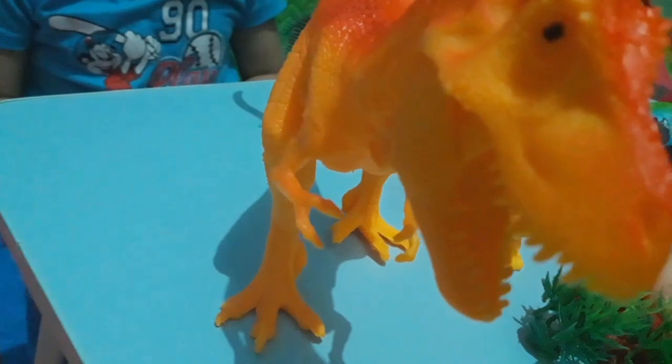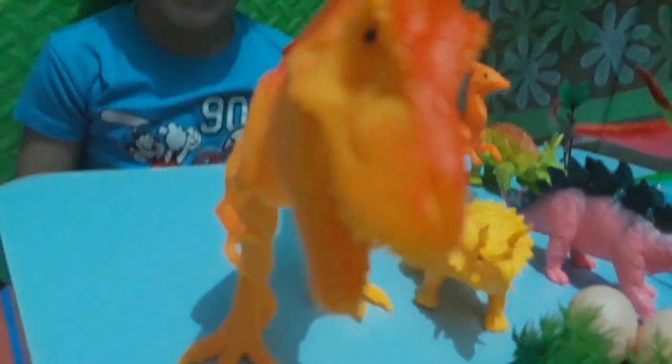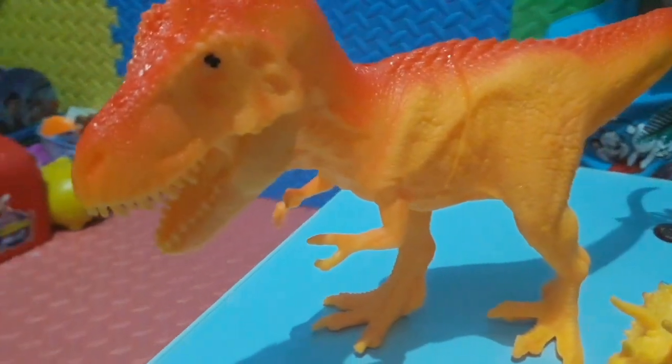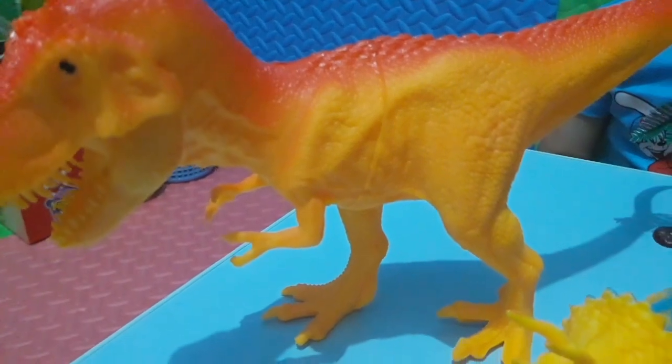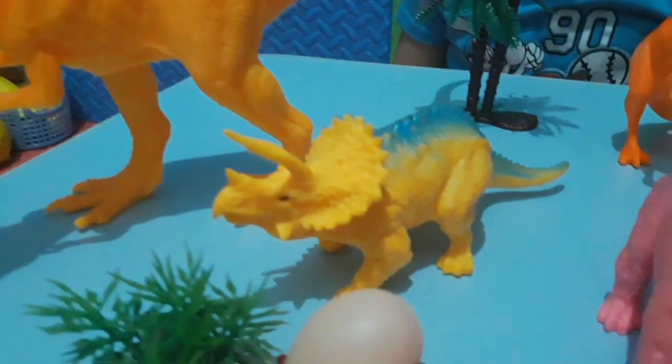He eats other dinosaurs — like anything. These are dinosaurs that are not meat eaters. He has a scary face to eat meat. He eats small dinosaurs. How about this one?